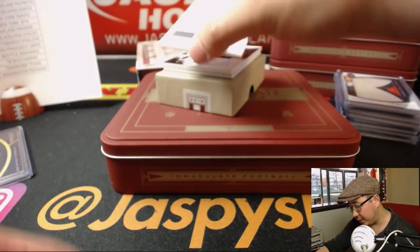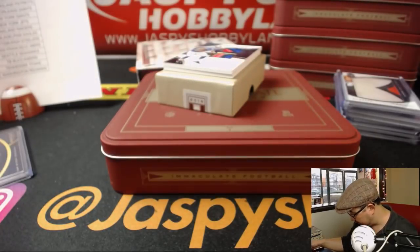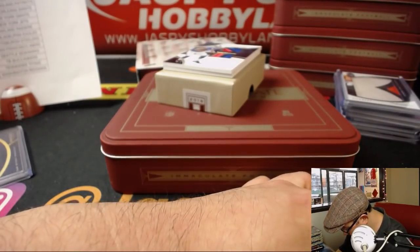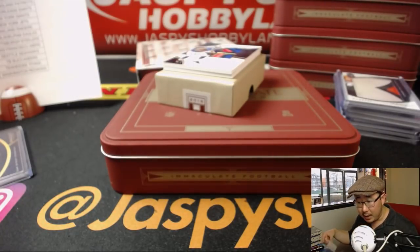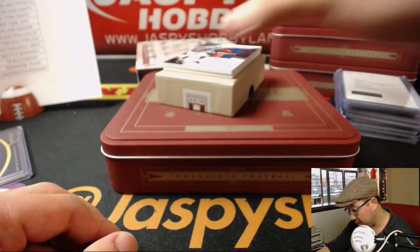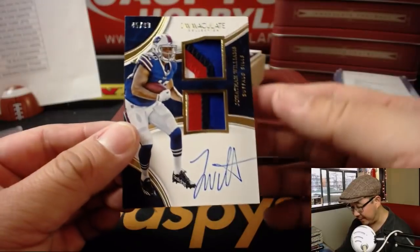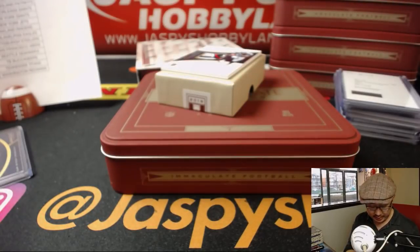The redemption is premium patch autographs, Dolphins edition — Jarvis Landry. That goes to Dustin Hughes with the Dolphins. Another Bill, 45 out of 99, Jonathan Williams, nice patch, nice dual relic, nice autograph for Jeremy 33 and Buffalo.